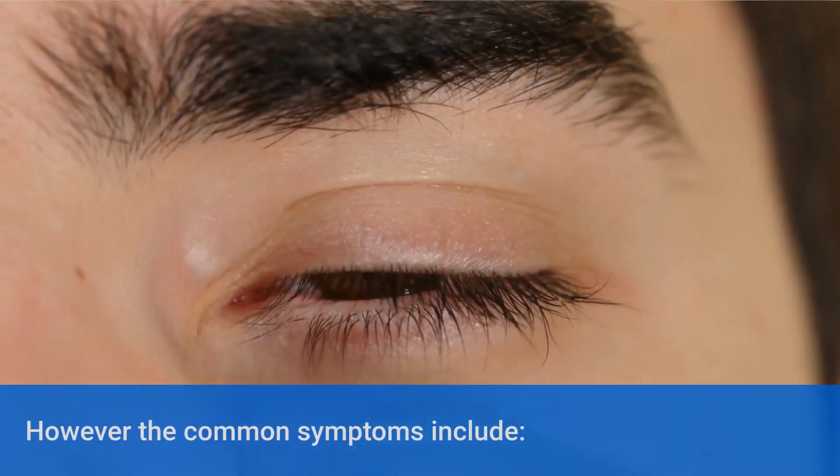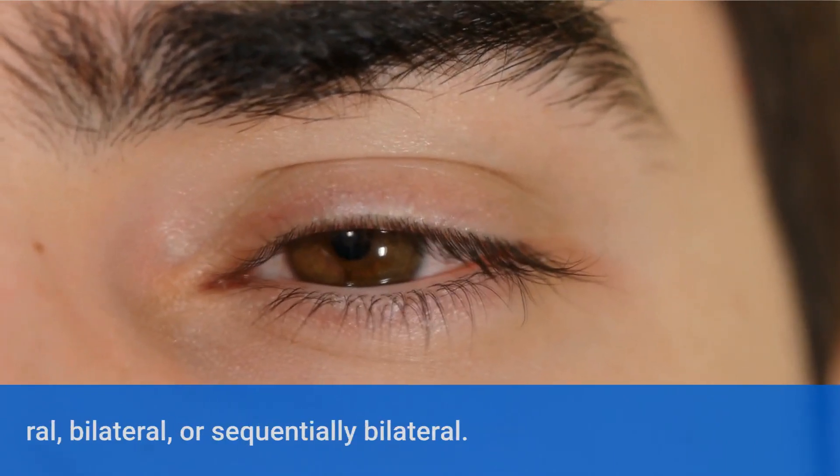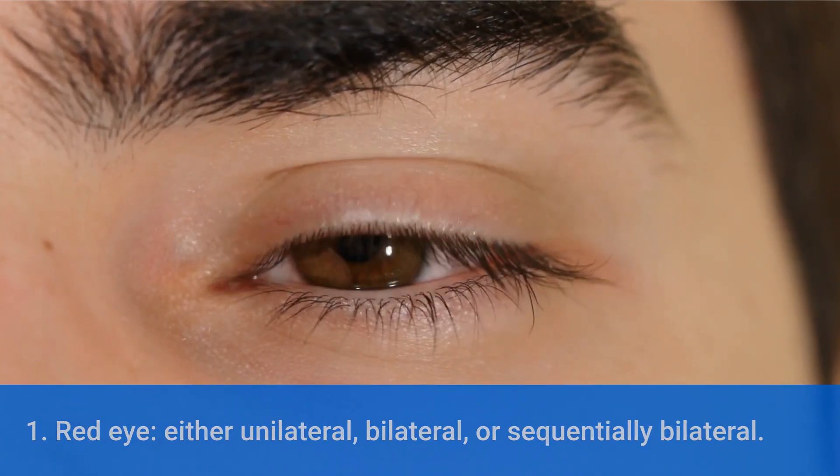However, the common symptoms include: red eye, either unilateral, bilateral, or sequentially bilateral.